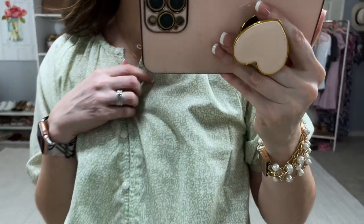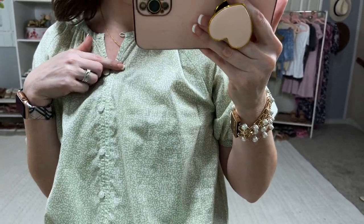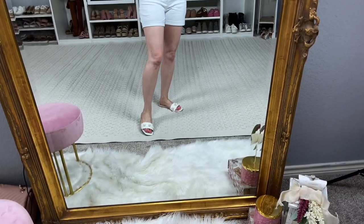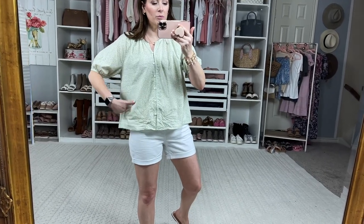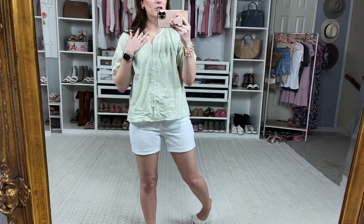It has sort of a pattern — maybe animal print, I'm not sure what it's called — but it is really really beautiful. I paired it with my white shorts from Walmart and pearl slides from Walmart as well. This is a winner! It's a wider fit and you can tuck it in — it would be great for work. I'm in an extra small on this one.